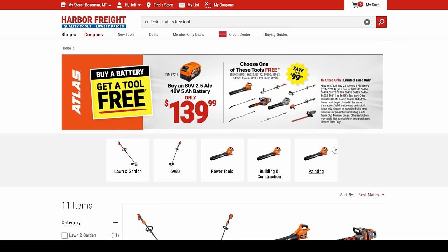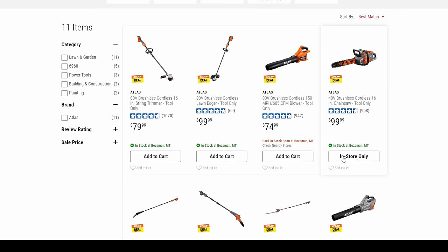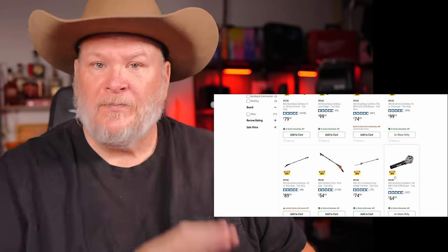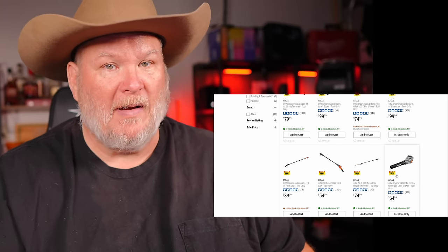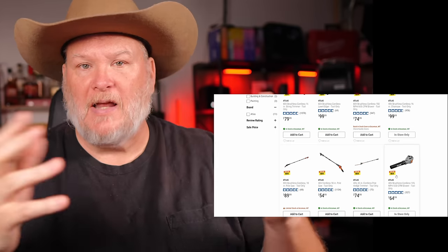They're now doing it with Atlas also, but you just get the battery here — buy the battery and you can jump into the Atlas line. The Atlas line is fantastic. I don't give them enough credit for how good it is — they're great tools, nothing bad with the Atlas line. They're very high-end outdoor power equipment. My issue is the pricing once you start buying, because everything's à la carte — you buy the battery, buy the tool, buy the charger.